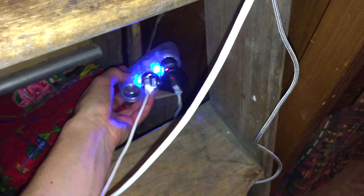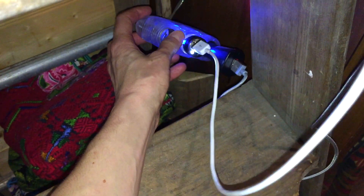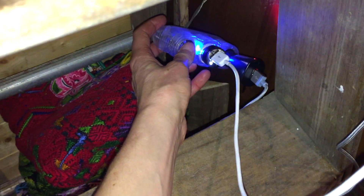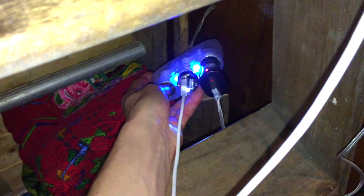Behind the little staircase are my power outlets. This is just a 12 volt system where I can charge using USBs and I can also power the fridge from here. Since filming this I have just bought myself a 300 watt inverter so I can charge my laptop in the van now too.